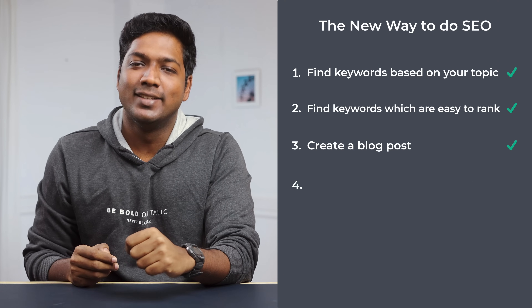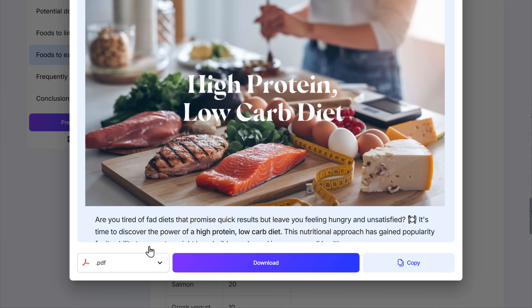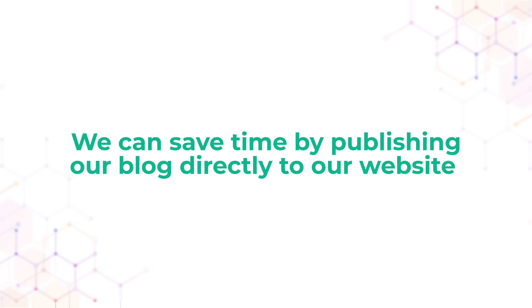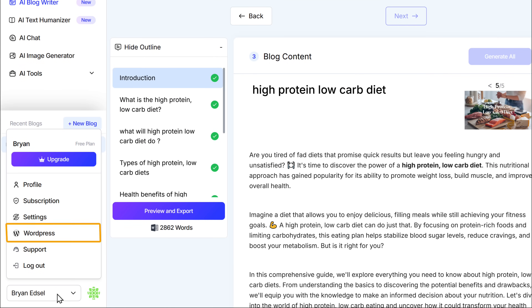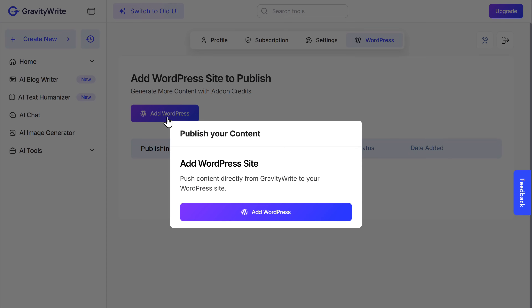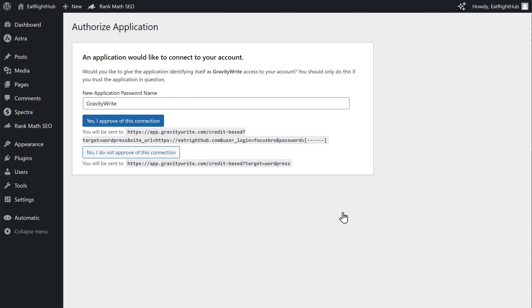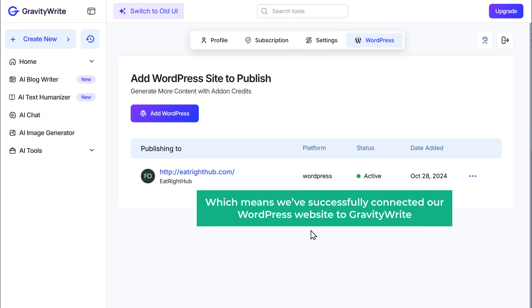So let's go to the last step, which is to publish our blog on your WordPress website. Click preview and export — here you'll see two options: you can either download it as a PDF or publish it directly to WordPress. Before we publish the blog, we need to first connect GravityWrite to our WordPress account. By connecting GravityWrite to your WordPress account, we can save time and publish our blog directly from GravityWrite with just one click. To connect your account, go to your profile, right-click on WordPress and open it in a new tab. Then click add WordPress, enter your WordPress website URL, and click continue. This will take you to the WordPress dashboard — check your site details and click submit. The status is now active, which means we have successfully connected our WordPress website to GravityWrite.